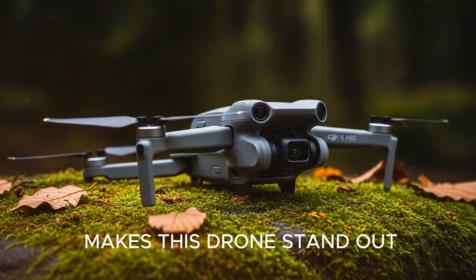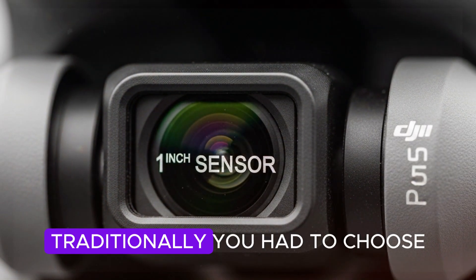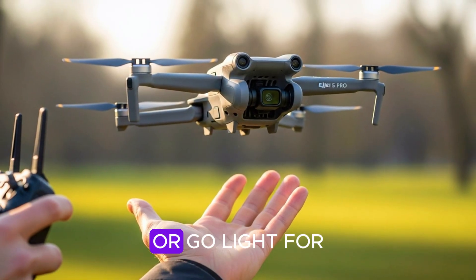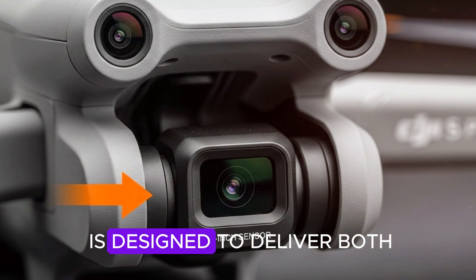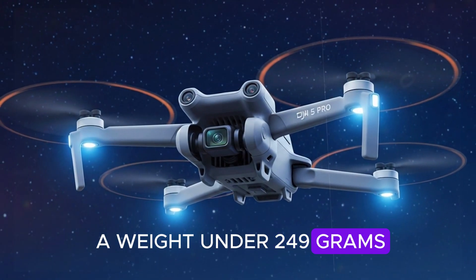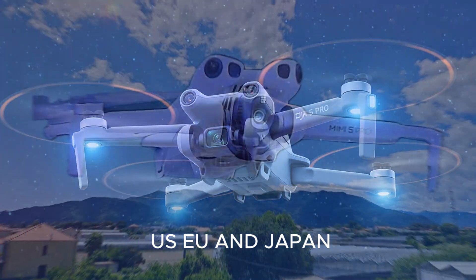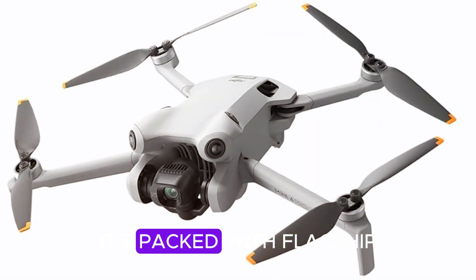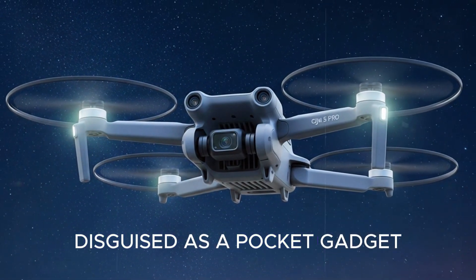Let's start with what makes this drone stand out: portability without compromise. Traditionally, you had to choose — go big for serious performance, or go light for easier travel and fewer regulations. The Mini 5 Pro is designed to deliver both. With leaks pointing to a weight under 249 grams, you can fly without registration hassles in places like the US, EU, and Japan. Yet despite its featherweight build, it's packed with flagship-level features that make it feel like a full-size drone disguised as a pocket gadget.